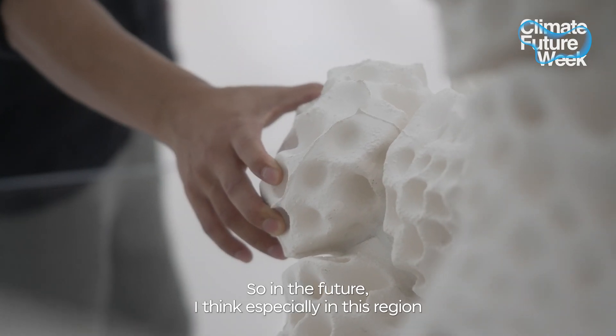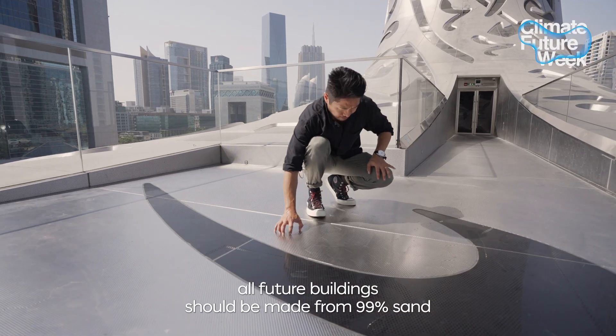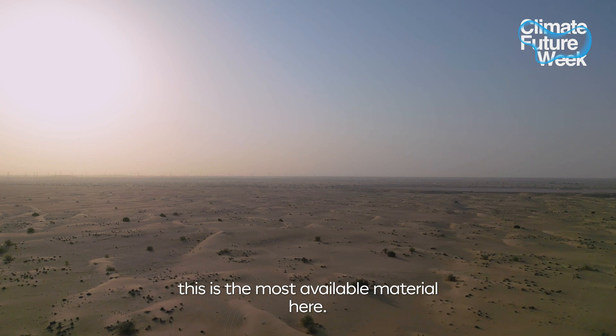So in the future, especially in this region, I think all future buildings should be made from 99% sand. This is the most available material here.